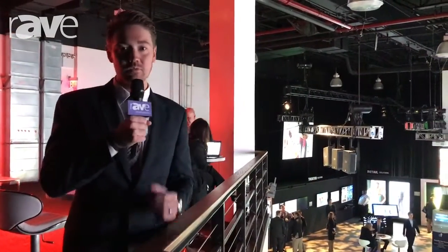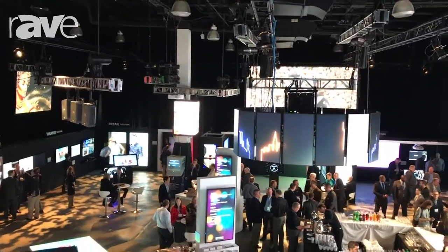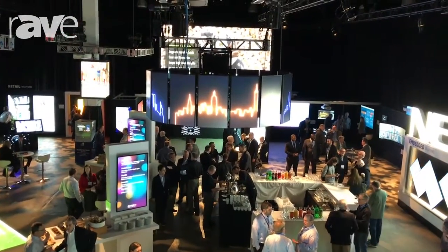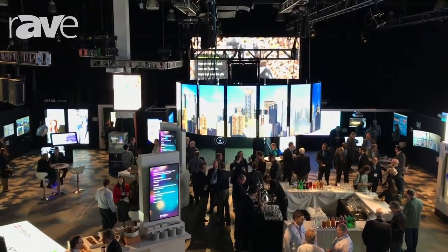Hello, this is Ben Hardy at the NEC New York Showcase 2017. What I wanted to show off here is what we're calling our center ring or our chandelier. We have 16 V554s all synced up from a content standpoint, and it's all being run by this TV1 ChoreoMaster product over here.